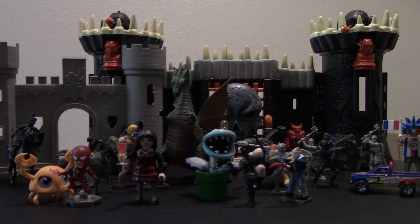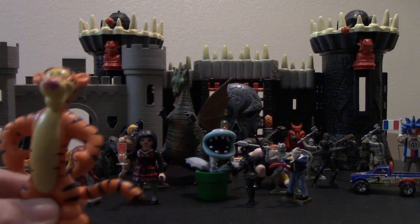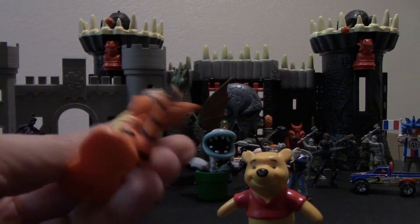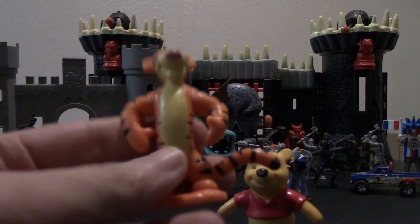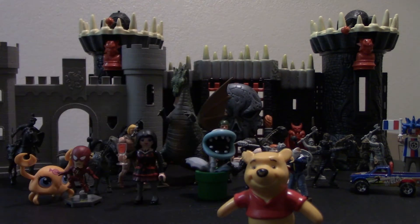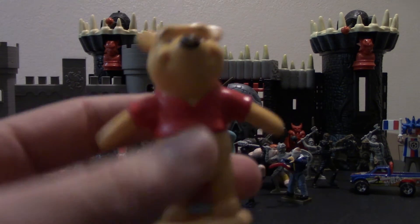And speaking of Dismania, there are also these two figures that he will be getting. These are hard PVC plastic figures — you've got Tigger and then you've got Winnie the Pooh.